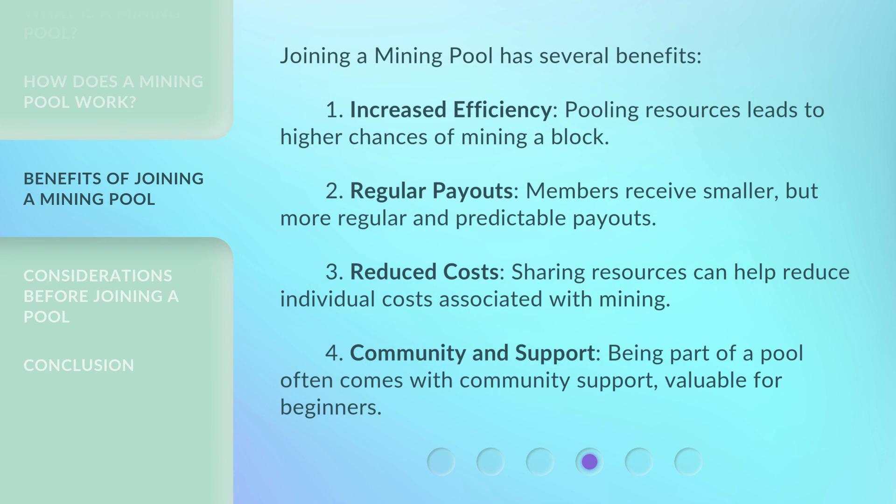Joining a mining pool has several benefits. 1. Increased efficiency: pooling resources leads to higher chances of mining a block. 2. Regular payouts: members receive smaller but more regular and predictable payouts. 3. Reduced costs: sharing resources can help reduce individual costs associated with mining. 4. Community and support: being part of a pool often comes with community support, which is valuable for beginners.